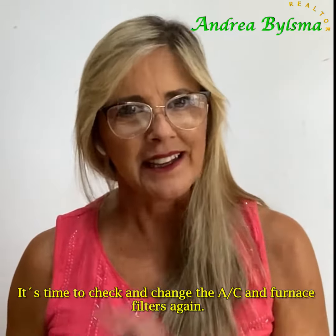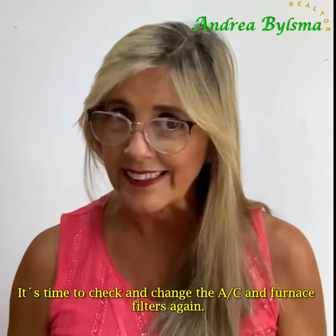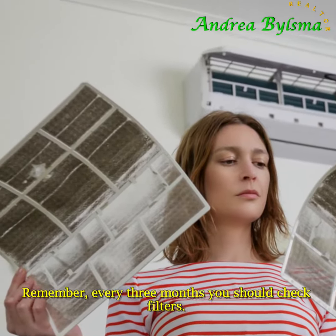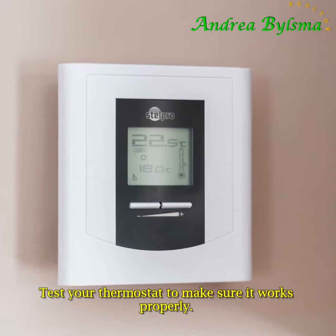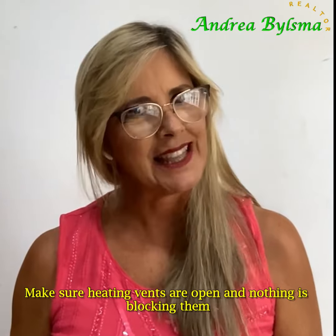It's time to check and change the AC and furnace filter again. Remember, every three months you should check filters. Test your thermostat to make sure it works properly, and make sure heating vents are open and nothing is blocking them.